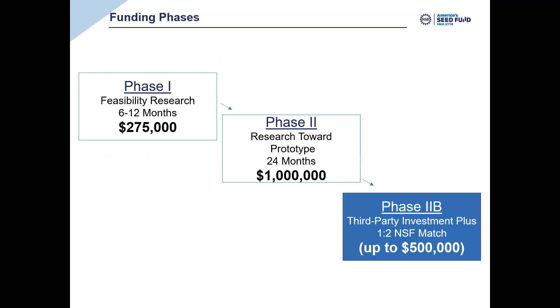For those looking ahead, Phase II is a one million dollar award that you'll be able to apply for as early as six months after your Phase I award starts. If you receive a Phase II award, there are a number of opportunities to receive additional funding above the one million, including Phase IIB — a half million dollar award premised on third-party investment or sales based on your NSF-funded research. All this information is on our website.